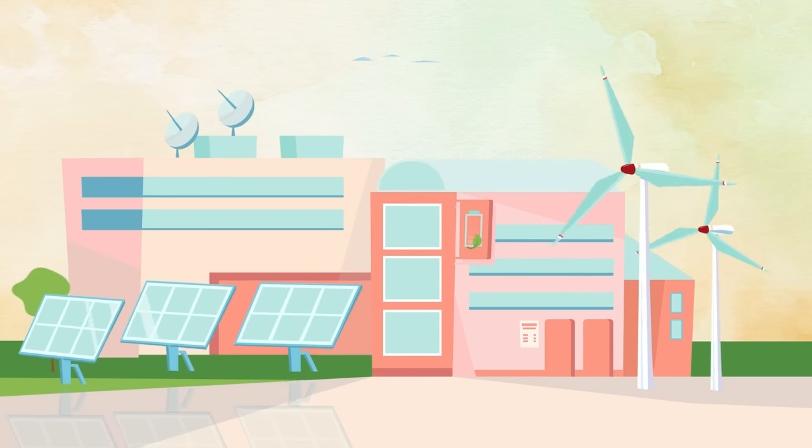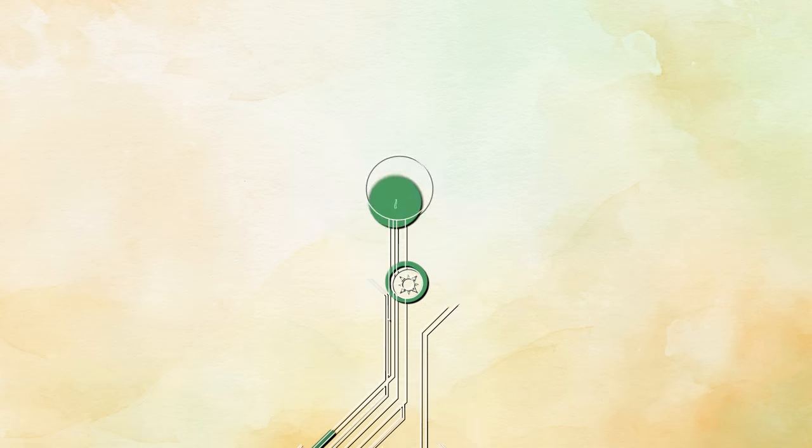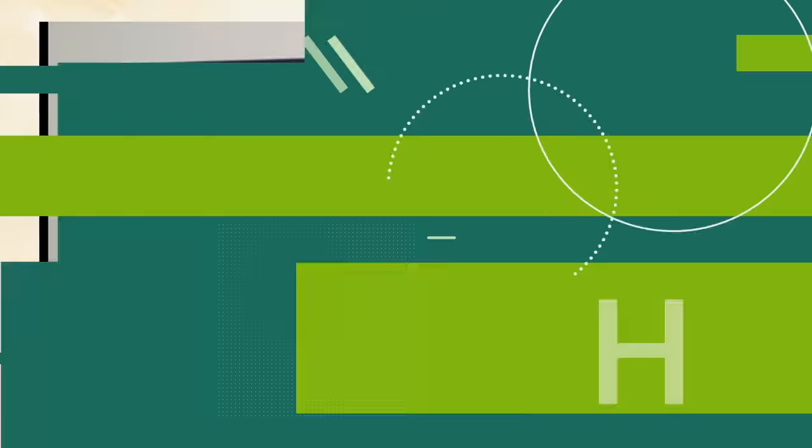The more renewable energy we produce, the greater the potential to produce green hydrogen at an industrial scale, which can then be used for everything from producing green ammonia to storing energy. In terms of the end use, green ammonia gives the ability to replace fossil fuel sources of ammonia, particularly for fertilizers. The hydrogen can be used to produce the ammonia, it can be shipped wherever it needs to be shipped to, and then you can take the hydrogen back out of the ammonia at a later time.